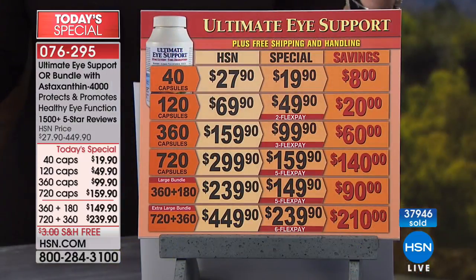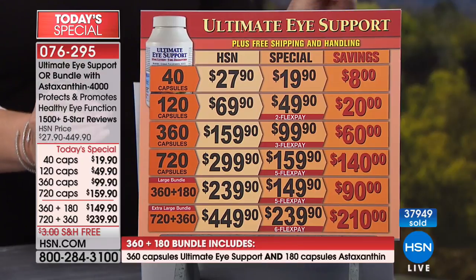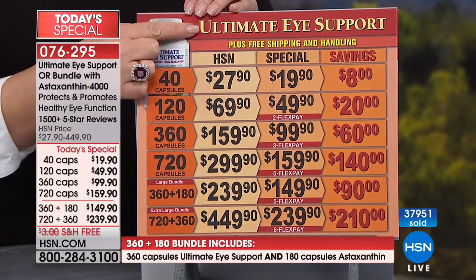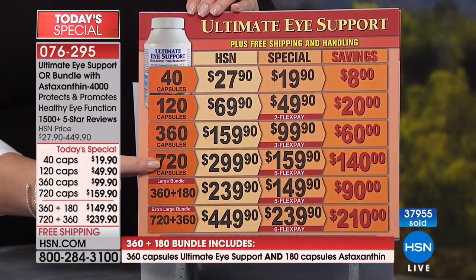So let me show you the choices. I hope you will try this product. If you have a minute to read reviews on hsn.com, you will see why people are so in love with it. This is a life-changing product. You can order a single of the Ultimate Eye Support — a 40, 120, 360, or 720.